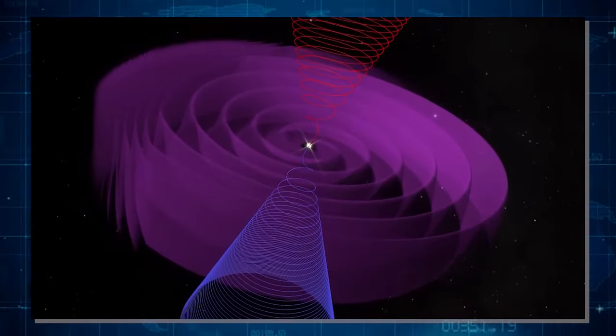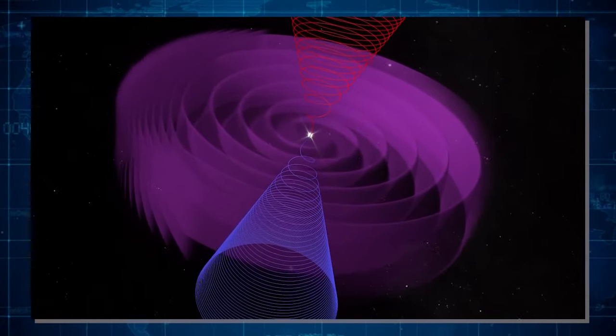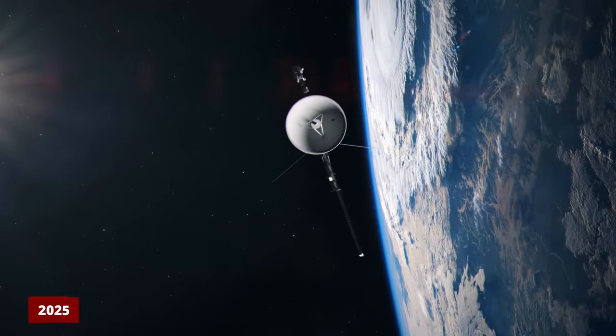NASA's Deep Space Network is expected to faintly pick up Voyager's signal for the last time around 2025.